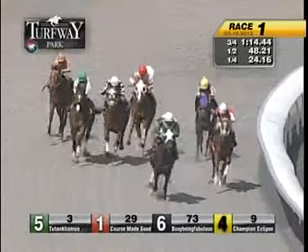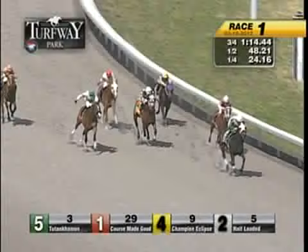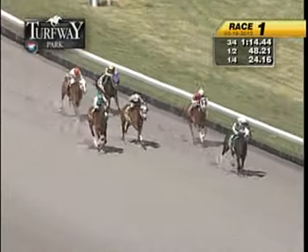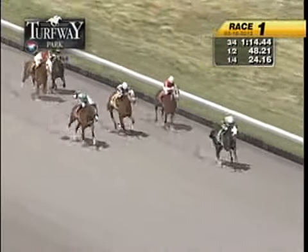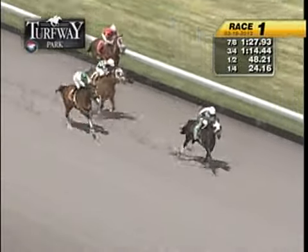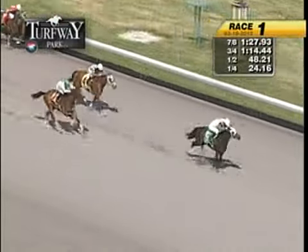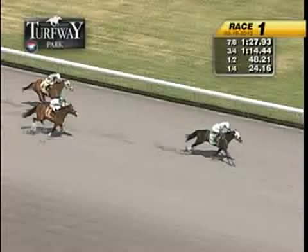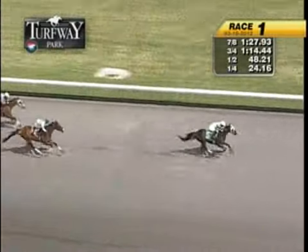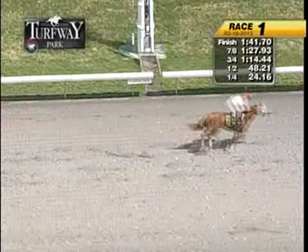They're into the stretch, and Tutankhamen is in front. Now draws away, leads by three lengths. East Coast Trail takes second. Down along the inside, that's Champion Eclipse in third. They're nearing the wire. It's Tutankhamen in front, East Coast Trail second. Tutankhamen wins by three over East Coast Trail. Champion Eclipse third, photo for fourth.